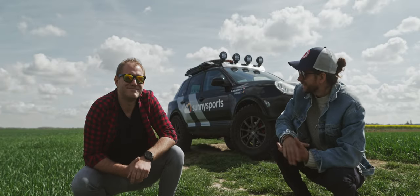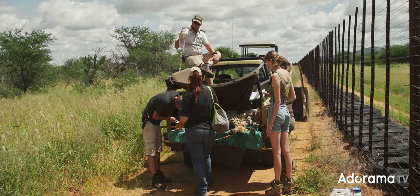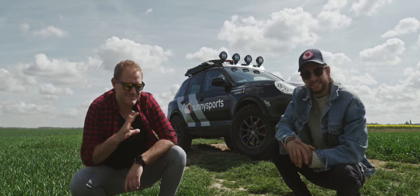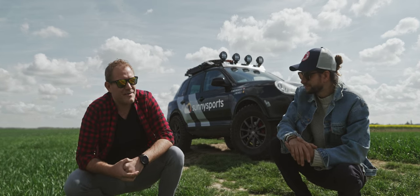I'm back! I've been gone for a couple weeks filming some wild animals in Namibia, but this wild animal has not been sitting still. What have you been up to?